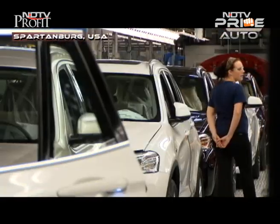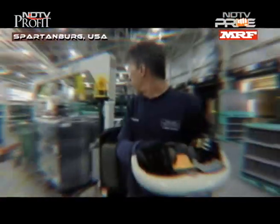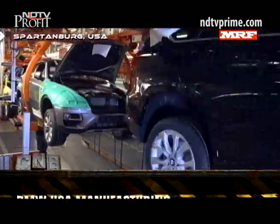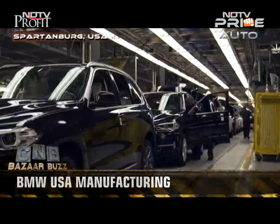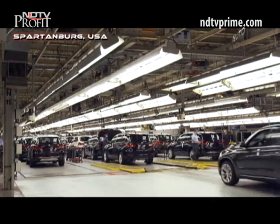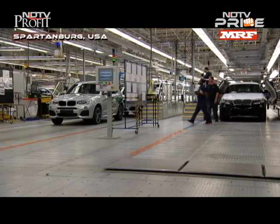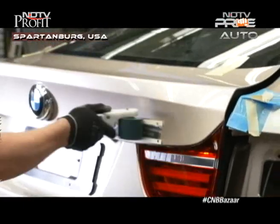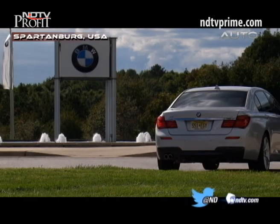The large seven-seater X7 will join them in 2016. The annual production capacity here is 300,000 units. BMW has announced it will invest an additional billion dollars in Spartanburg to expand capacity by 50% to 450,000 units annual production by 2016. The plant currently produces the X3 and X4 in Hall 52, and the X5 and X6 in Hall 50. But today we are stepping into Hall 52 to show you something new and very interesting.